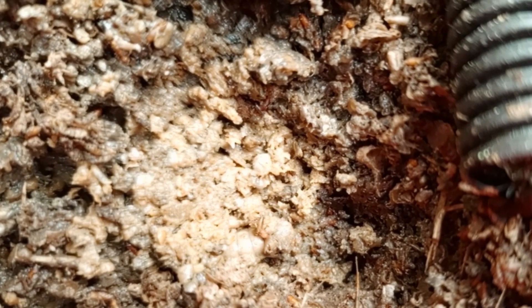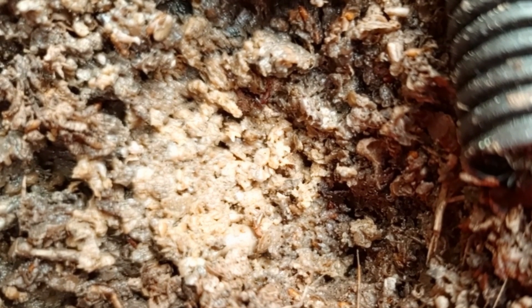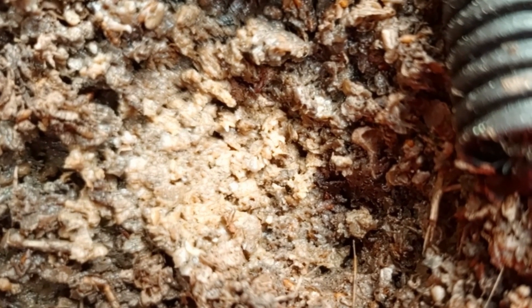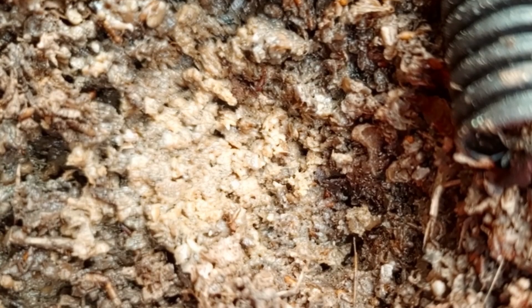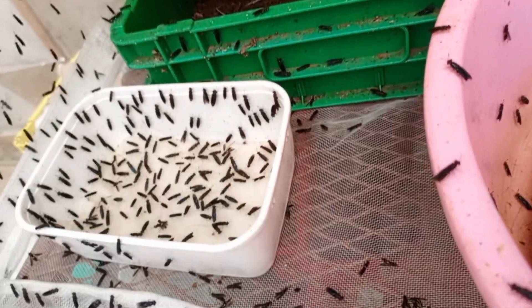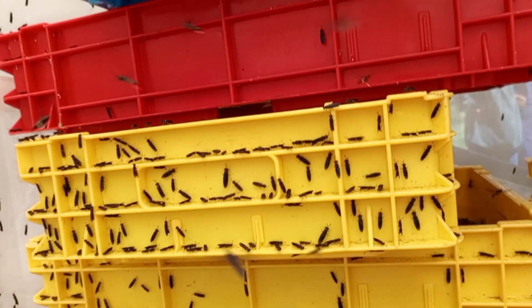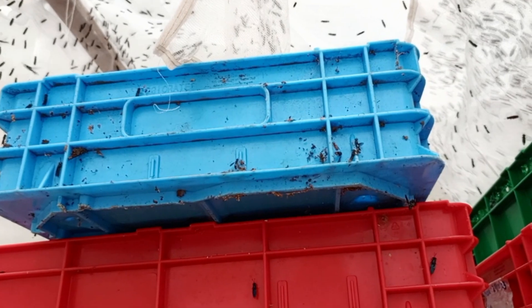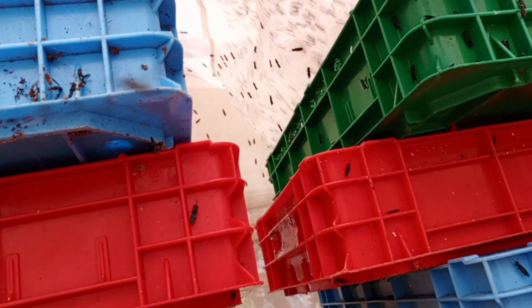In terms of economic benefit, farming BSF can create jobs and generate income in both urban and rural areas. The larvae can be produced on a small or large scale, making it accessible to various stakeholders. The study of BSF and its applications has also led to advancements in biotechnology, waste management, and sustainable agriculture, driving innovation in these fields — making research and innovation another key use of BSF.